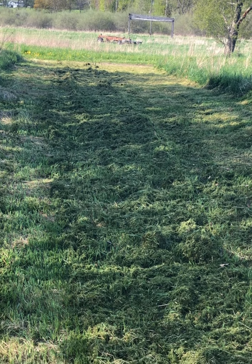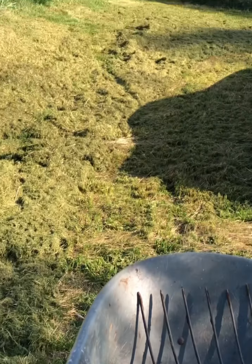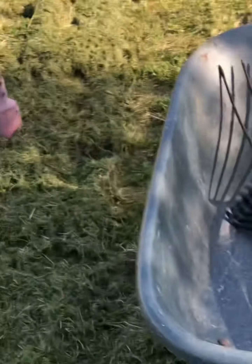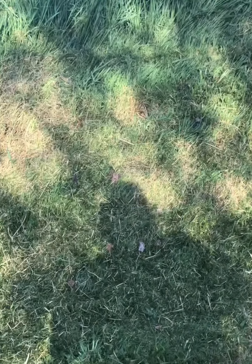We've mowed a nice wide strip through the backyard so that we have somewhere to put our clothesline. Now I'm just going to start raking it and putting it in this wheelbarrow, and we will use it in our compost pile.